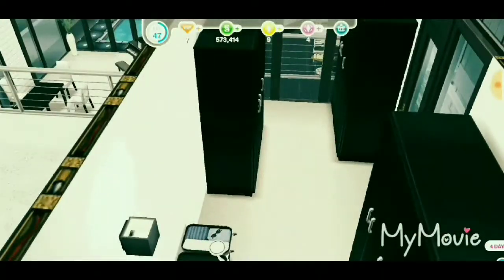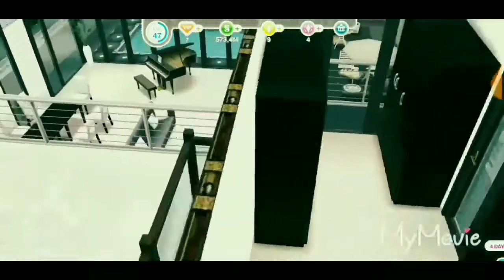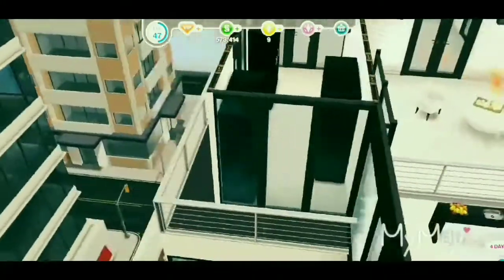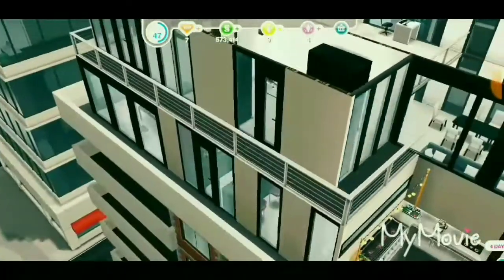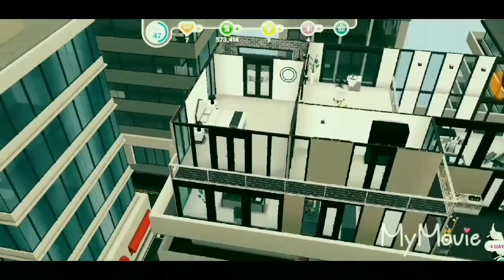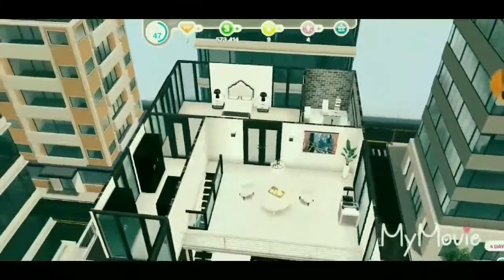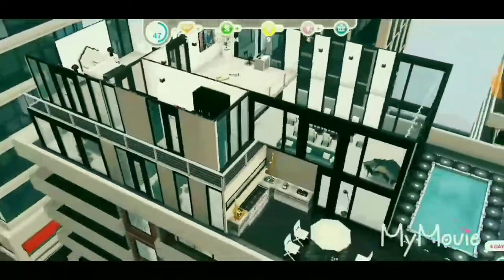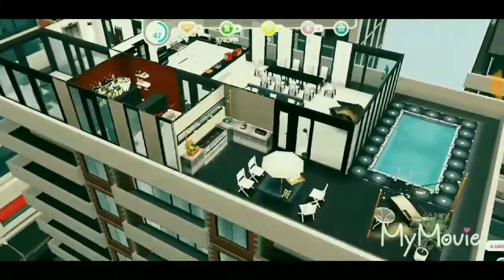Here we have the closet — there are three different closets, because the more the better, right? And here we have a door where you can step out onto the balcony and see the whole view of the city. I really like how all that came out.